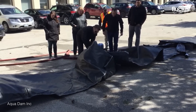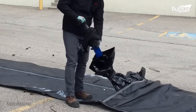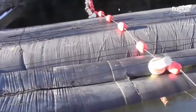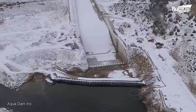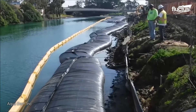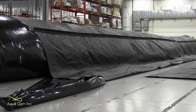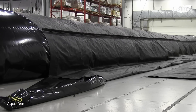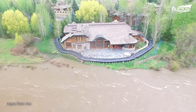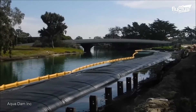Their modular design allows for easy transport and setup in various terrains. During installation, Aqua dams are unrolled, anchored, and filled with water using hoses or pumps. The water pressure provides stability, forming a protective barrier against flooding. Rigorous testing ensures the reliability of Aqua dams, including evaluating the barrier's integrity and performance under different water pressure conditions. These tests involve gradually increasing the water pressure against the barrier, while monitoring for any signs of leakage or failure.